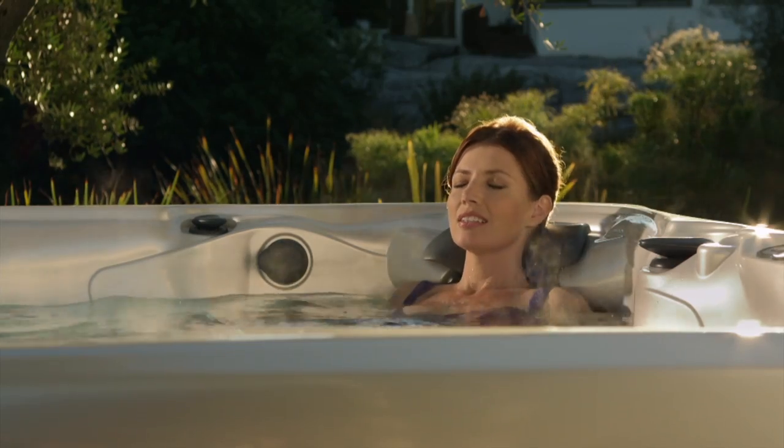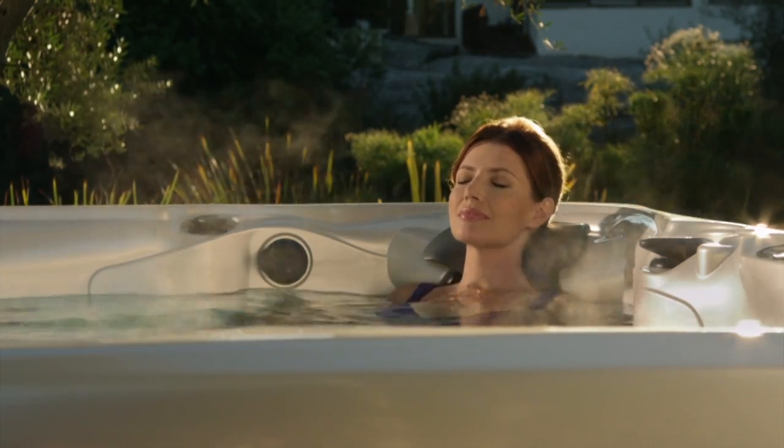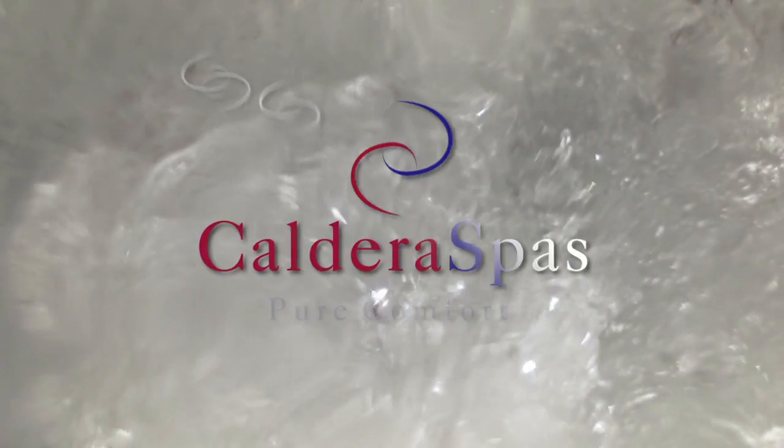Escape to a place of pure comfort, performance, and style. Come home to a Caldera Spa. Come home.